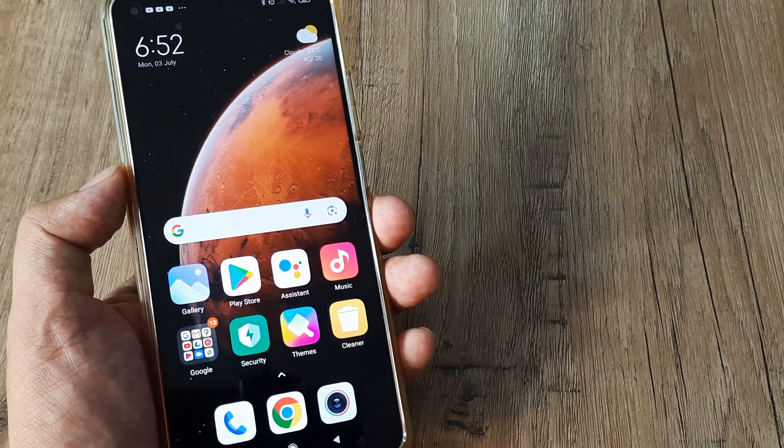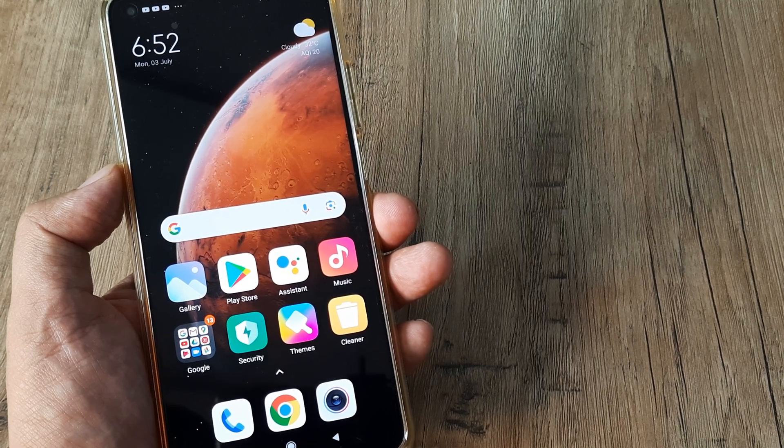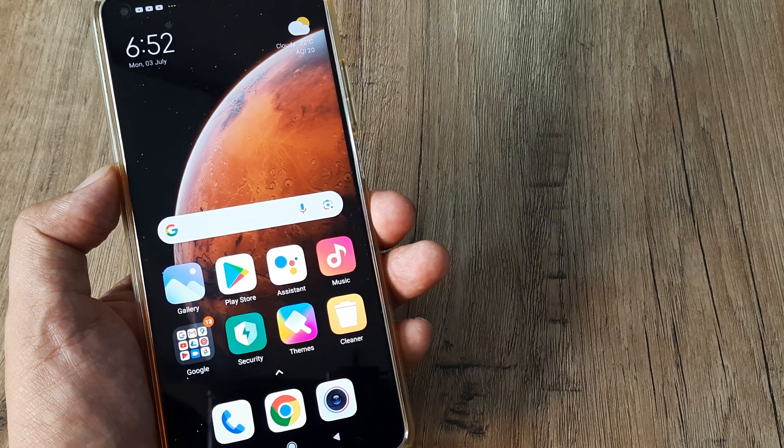Welcome back. My name is Amlan and in today's video we go about looking at a Mi Phone hack to boost your phone speed. This can be a pretty useful thing, so let's look at how this can be done.